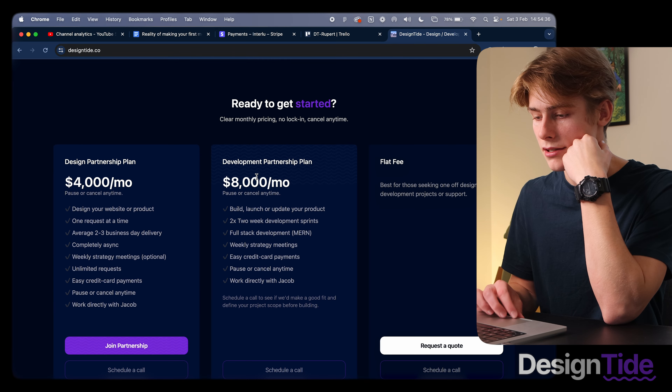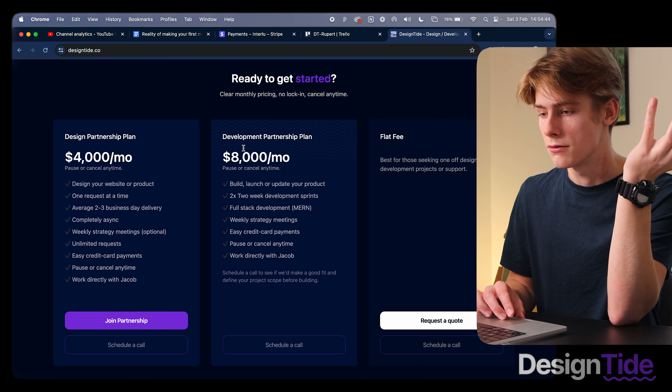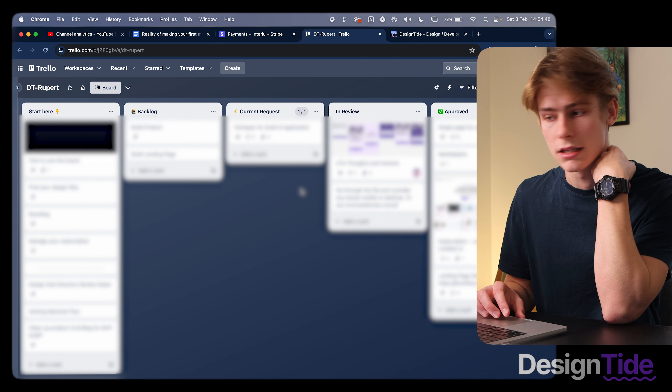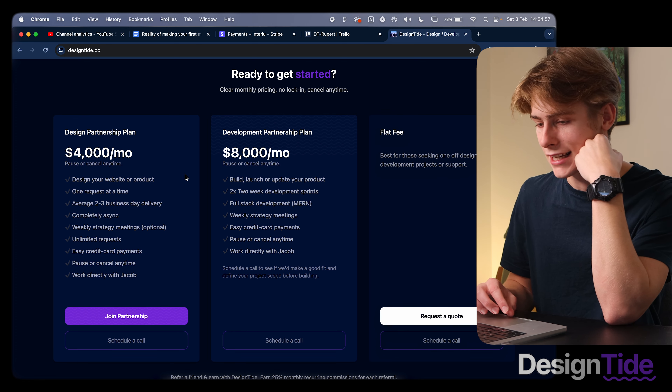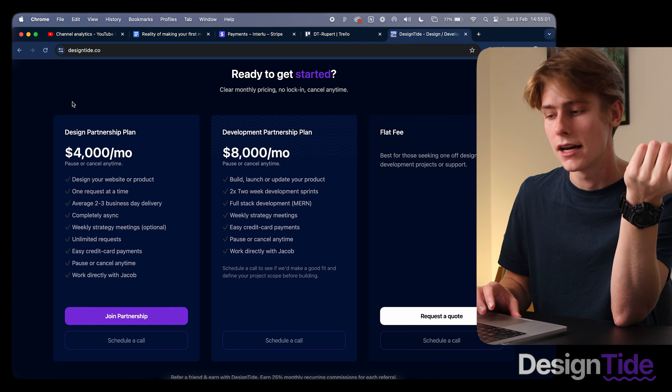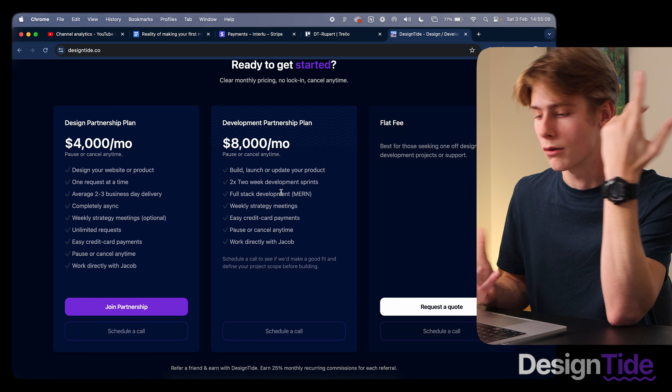It's kind of staggering how fast I can do this now. Looking back a few years ago when I was teaching myself to code, to where I am now where I can spin up an MVP in weeks — sometimes even days. Looking at the Design Tide site, the main offer is design and development as partnership plans — a productized service. A client can sign up, get access to a Trello board where they add requests one at a time, and they get worked on with a one call a week. The Design Plan covers product and web design; the Development Plan includes two-week development sprints to build, launch, or update a product.